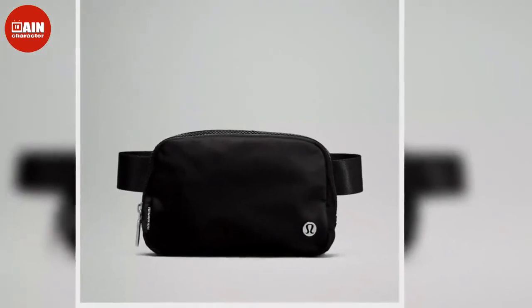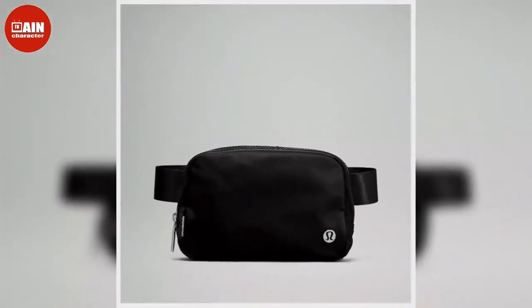Lululemon Everywhere belt bag in black is $38. The Lululemon Everywhere fleece belt bag in ivory is $58.